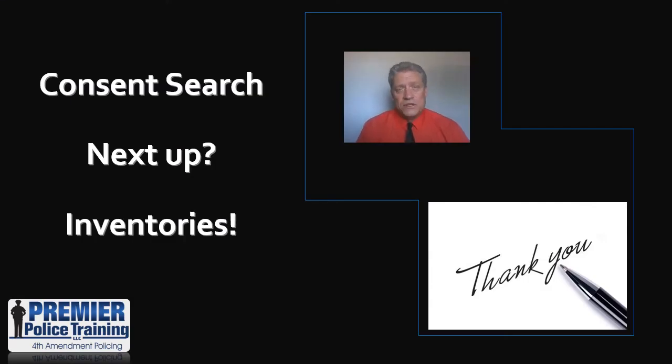That's it for consent search. I hope you picked some stuff up. And if you're not a law enforcement officer, I hope you picked up a few things too about the validity and the legalities of a consent search. Remember, rule number one: lawful searches and seizures every time — never violate constitutional rights. If you have any questions, drop me an email at don@premierpolicetraining.com. I'd be very happy to answer your questions and provide you the case law in support of everything you saw and heard today. Next time we're going to move on to inventories. Thank you for joining me.